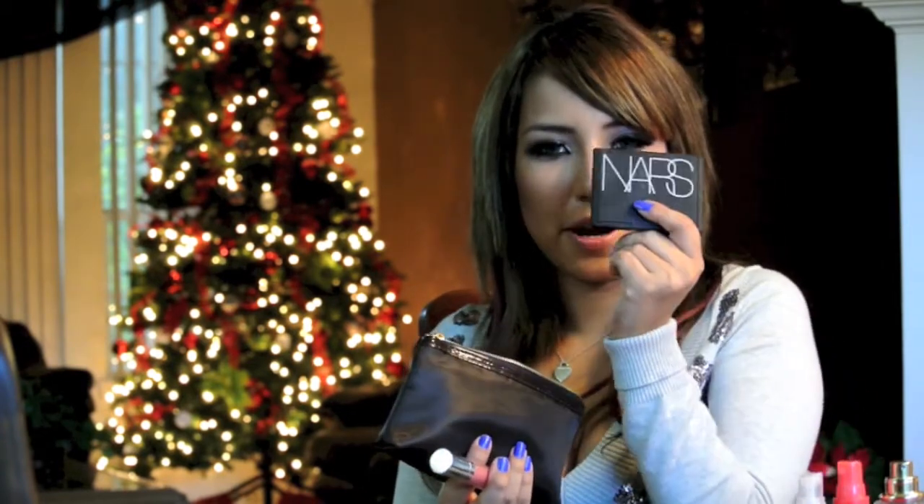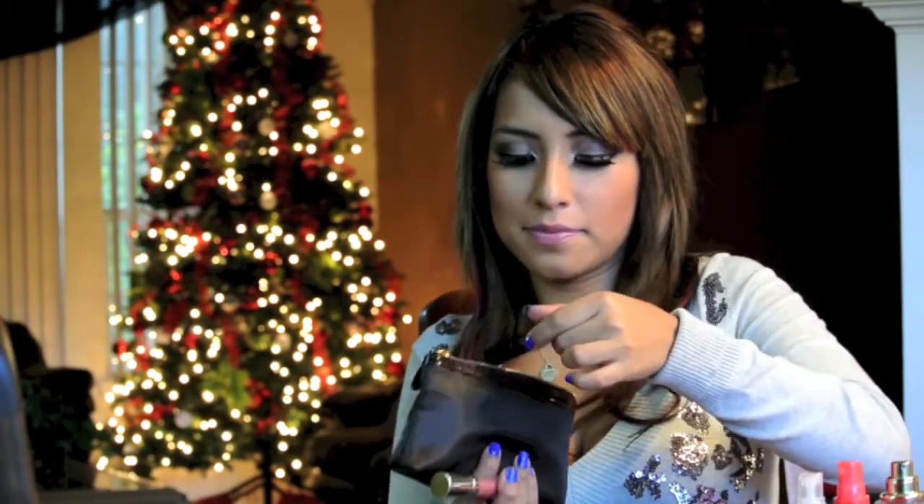I have my NARS bronzer, my mascara, my Bare Minerals lip gloss that came in the glam bag, another lip gloss that doesn't have a name, my Revlon lip gloss, and my two NYX Soft Matte Lip Creams. And my favorite lipstick right now that I'm so excited to tell you guys about — it's called Champagne on Eyes and it's by Revlon.